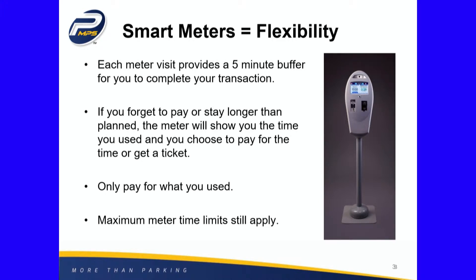Each meter gives you a five-minute buffer, so you don't have the situation of pulling up to the meter and getting a ticket before you had a chance to get out — you have five minutes to get that in there. If you forget to pay or you stay longer than you planned, the meter shows you how much time you used and you can pay for it after the fact, so those honest mistakes are not going to get you a ticket.